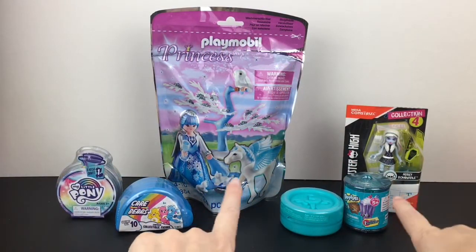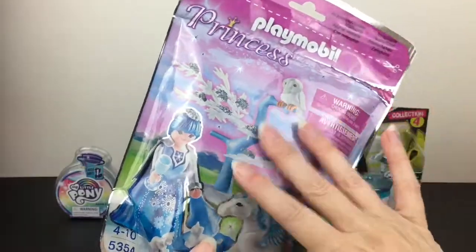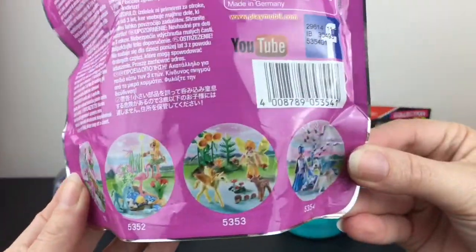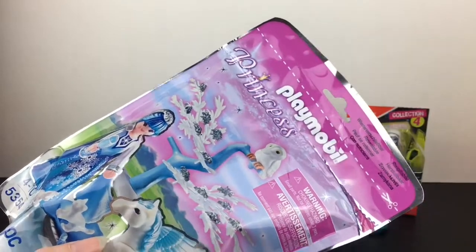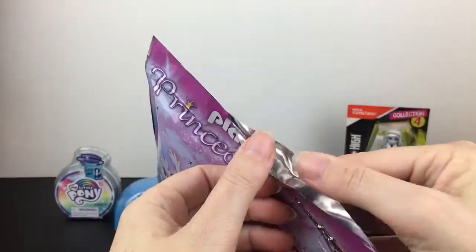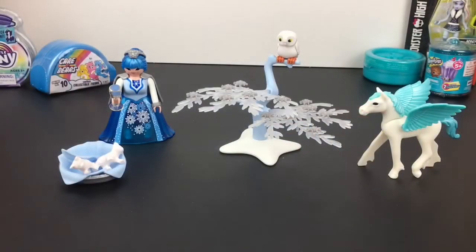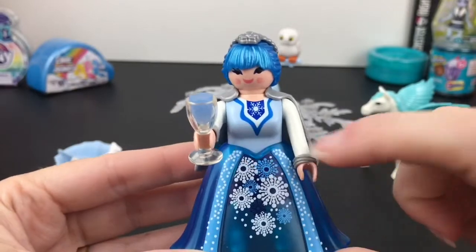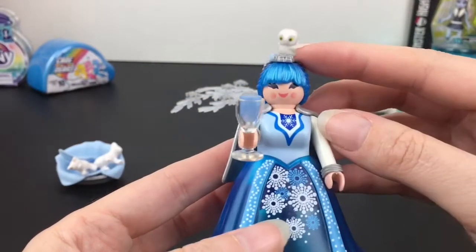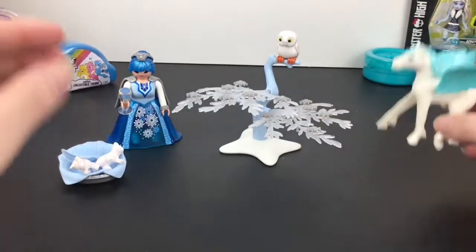We'll first start with our snow princess from Playmobil. These are so cool — I love these themed bags. This one was from the Four Seasons collection, so I have the winter princess one. It comes with so many cute little animals. It's like a little ziploc sealed bag and you can store your items inside. This is a gorgeous winter themed set — we have our winter princess; love her dress, it has a see-through finish to it, she's holding a goblet, she has a little cape, a cool little hair tiara, and her hair is a metallic blue.